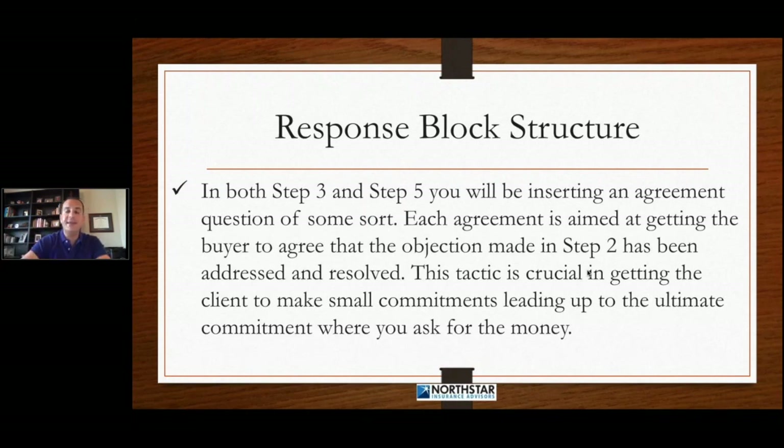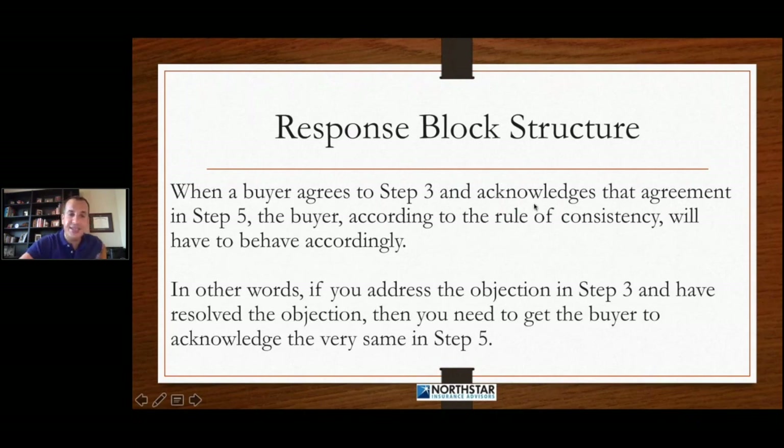Each agreement is aimed at getting the buyer to agree that the objection raised in step two has been addressed and resolved. This tactic is crucial in getting the client to make small commitments leading up to the ultimate commitment when you ask for the money. When the buyer agrees in step three and acknowledges the agreement in step five, the buyer, according to the rule of consistency, will behave accordingly. They've already agreed two times — step three and step five — that that objection has been put to bed, so they're going to behave in the end with consistency.